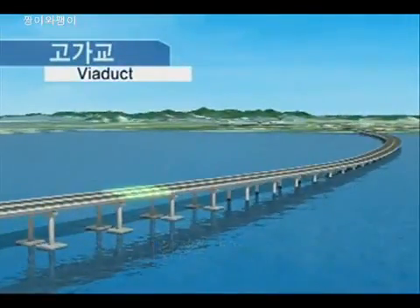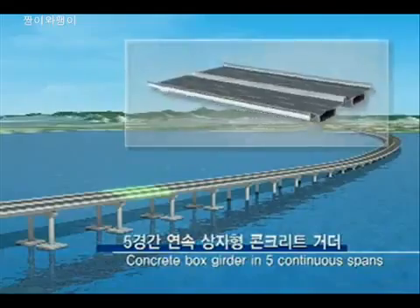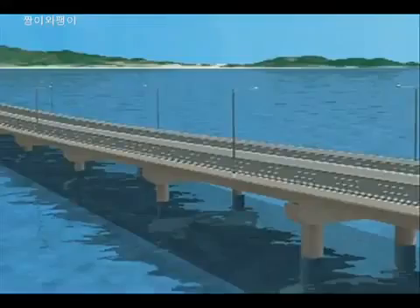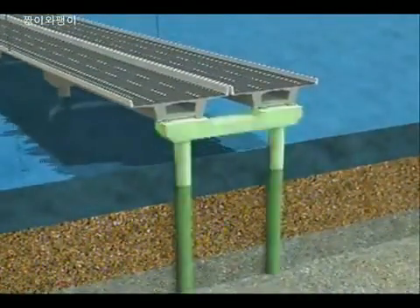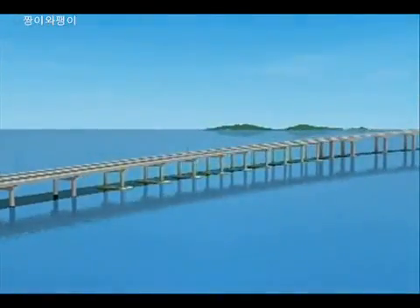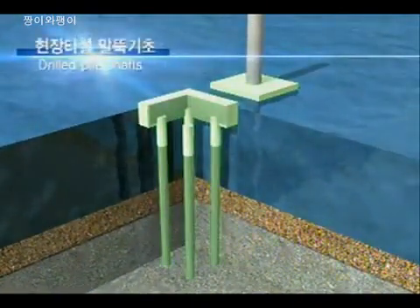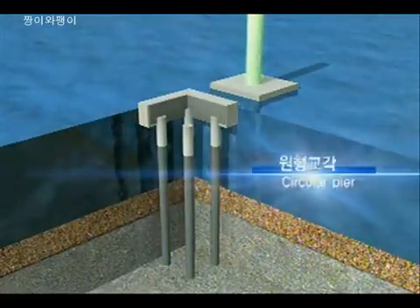The superstructure of the viaduct will be made of pre-stressed concrete box girder of 50 meters span in continuous 5 units. The substructure has been designed as the pile bed type structure joining drill piled foundation and pier column. For the slope section close to the approach bridge, drilled pile foundation and circular pier column were applied.